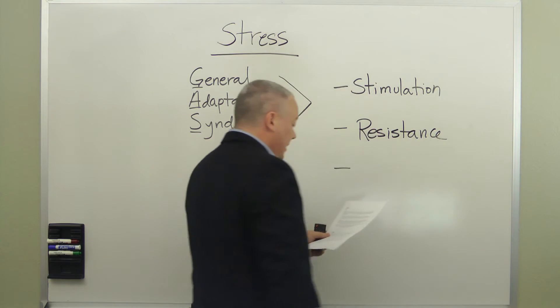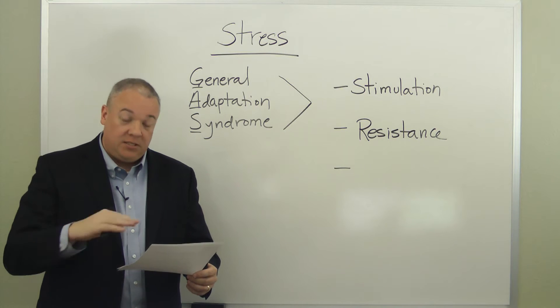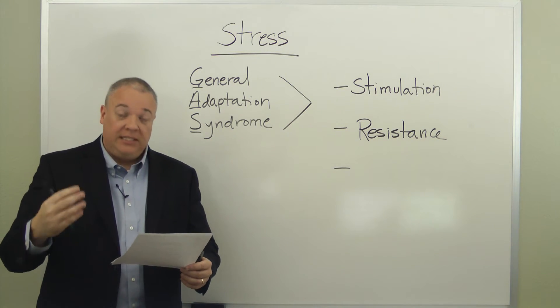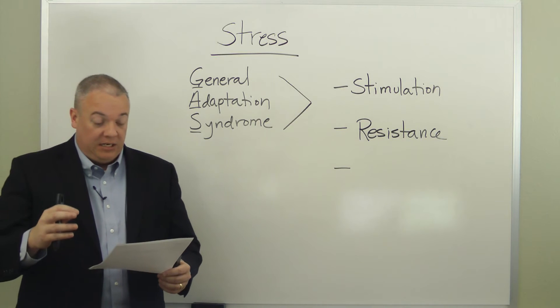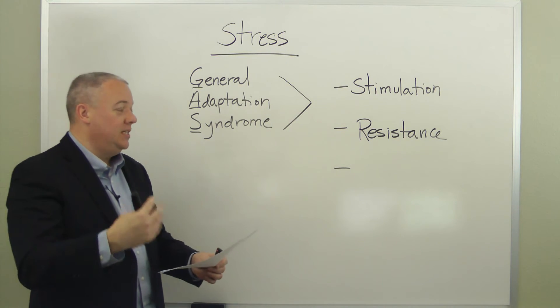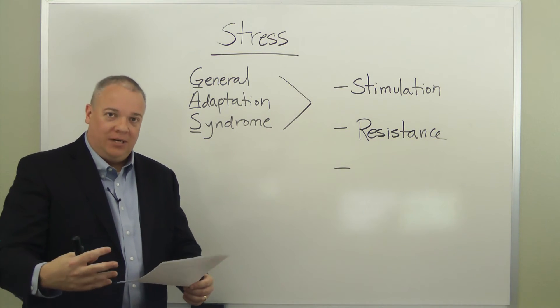At the resistance stage, the body resists the stress by returning respiration and heart rates to baseline. The hypothalamus commands the pituitary gland to release ACTH, a hormone that causes the adrenal cortex to release cortisol — a chemical that maintains high levels of blood glucose — as the body's attempt to deal with whatever is bringing about the stress.